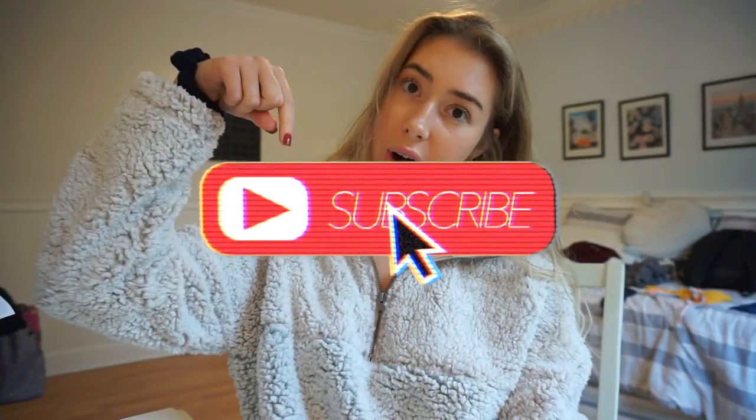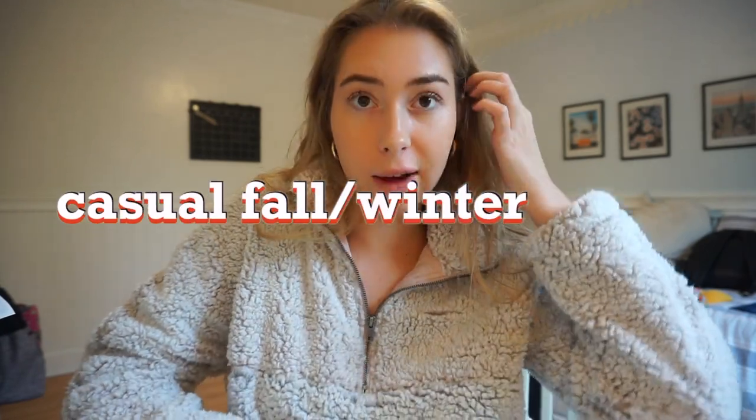Hey guys, welcome back to my channel! If you're new here, don't forget to hit that subscribe button. In today's video I wanted to do some casual fall outfits, or winter outfits, if you don't know what to wear. I just wanted to show you guys some cute outfits for the fall and winter, so hopefully you guys like this video — just keep watching!